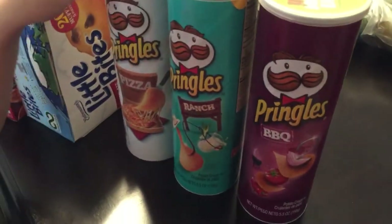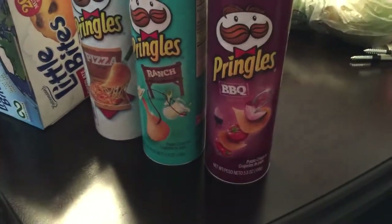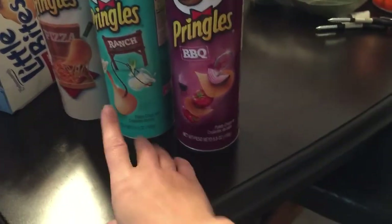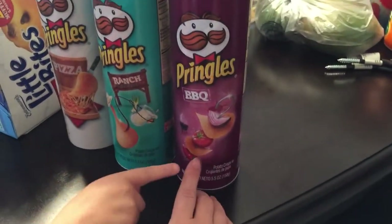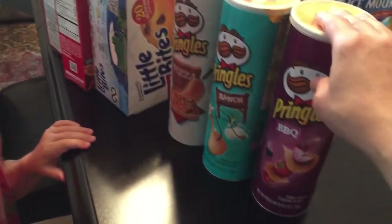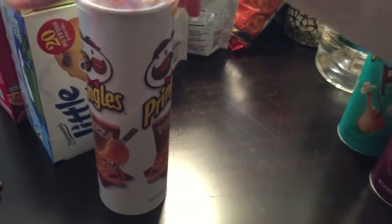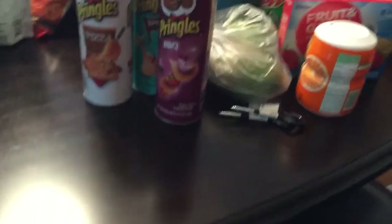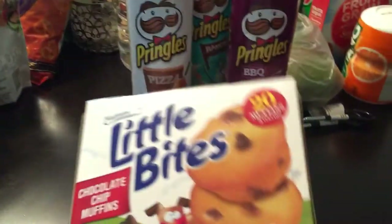Adri wants to do a Pringles challenge. I got three — pizza, ranch, and barbecue — they were on sale three for four dollars. They just put the sale out Sunday so I told her later this week or next week I can pick up more flavors for the challenge.